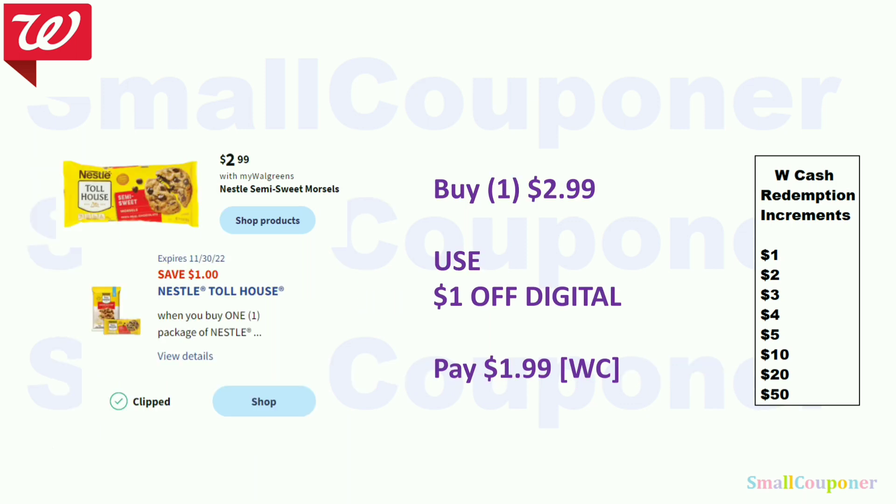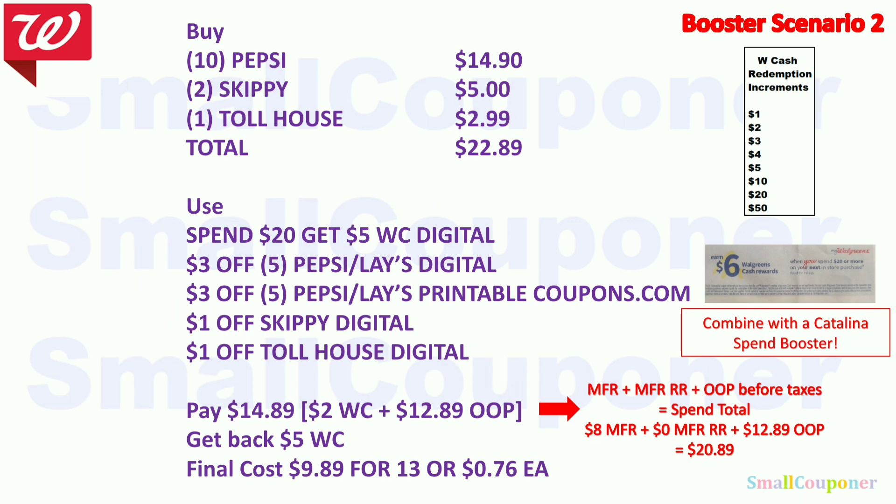The Nestle Toll House chocolate chips are $2.99 — use the $1 off digital and pay $1.99, payable with Walgreens Cash. For a food scenario: buy 10 one-liter Pepsis for $14.90, two Skippy for $5, and one Toll House for $2.99 — total $22.89. Use the spend $20 get $5 booster, two $3 off 5 Pepsi/Lays coupons (digital and printable), $1 off Skippy, and $1 off Toll House. Pay $14.89 — use $2 Walgreens Cash, $12.89 out of pocket. Get back $5 Walgreens Cash from the booster. Final cost is $9.89 for 13 items, or $0.76 each.